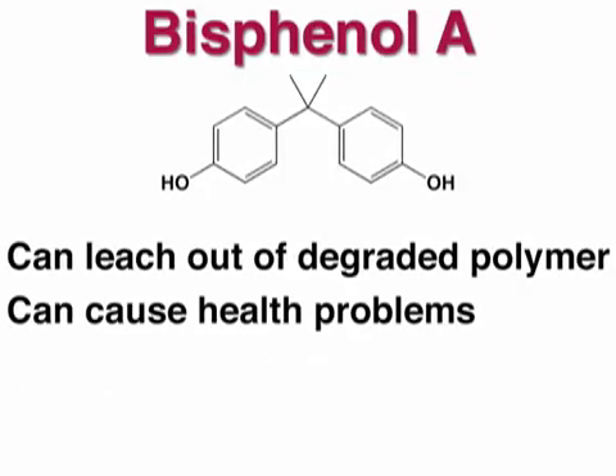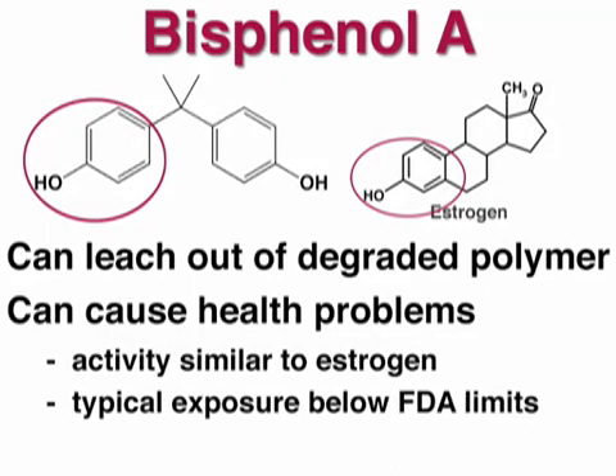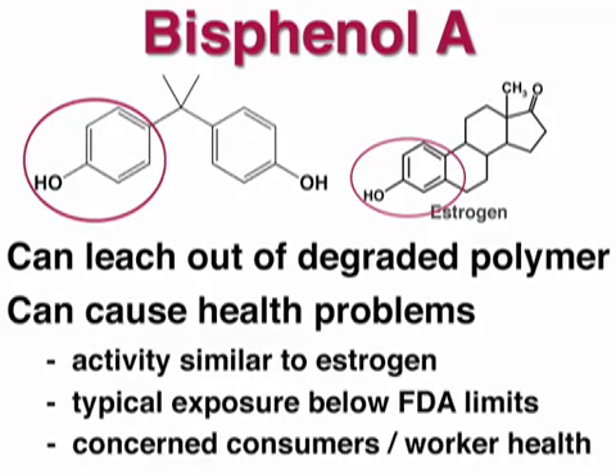Justifiably so, as some studies have shown Bisphenol A to mimic the hormone estrogen and to cause many health and developmental problems. While the typical consumer is exposed to levels well below FDA limits, there is still great concern among the public about extreme cases and the exposure of people in and around plants that make these products.